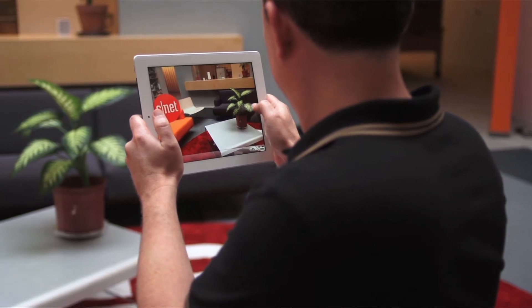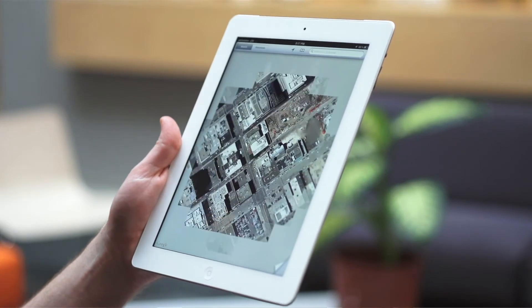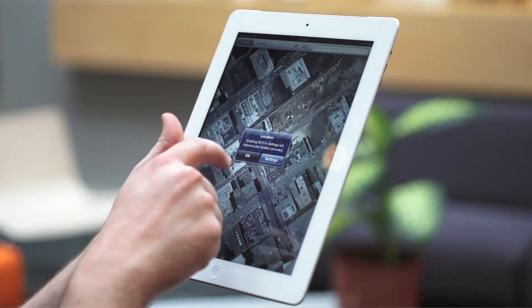Now this new iPad is also on the 4G LTE network, which means you're not tethered to a Wi-Fi connection and you can do things like stream Pandora or watch Netflix on the go fluidly.